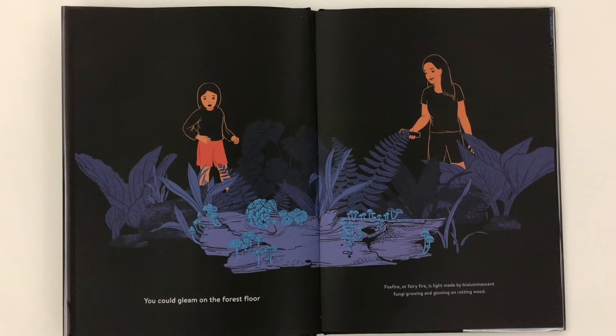You could gleam on the forest floor. Foxfire or fairy fire is light made by bioluminescent fungi, growing and glowing on rotting wood.